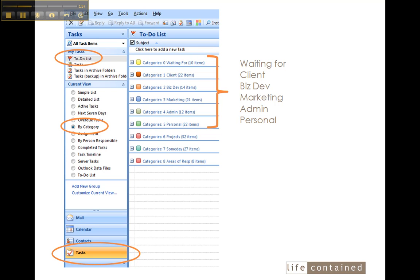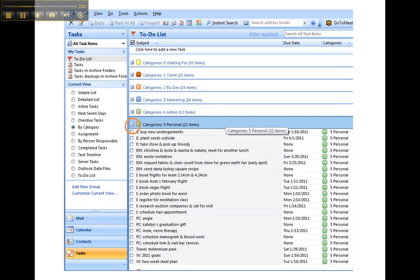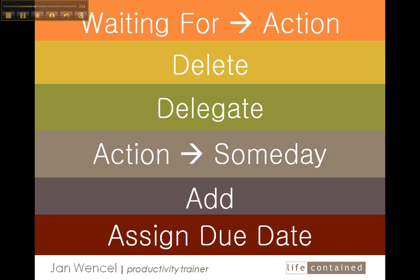I unfold each of the next action categories — Waiting For, Client, Business Development, Marketing, Admin, and Personal — and look at each task within each to make decisions. In the Waiting For category, sometimes I will decide to promote it to an action category. I'm still looking to delegate and to delete. There are also times when I can demote something from action to a someday space. Almost every single week I end up adding new tasks because going through this process jogs your memory. Lastly, I can decide to assign a due date and assign things to the following week.